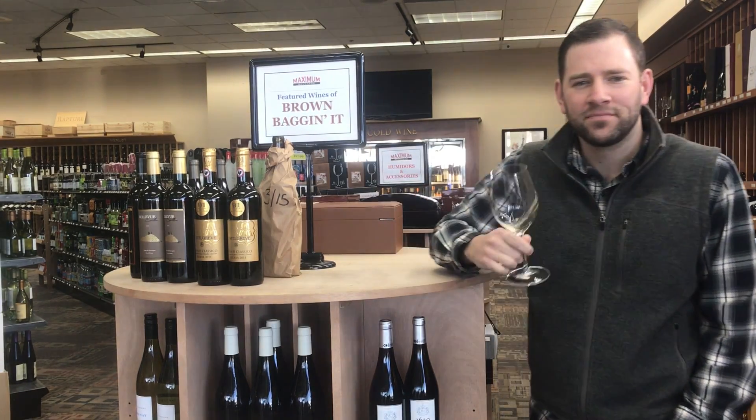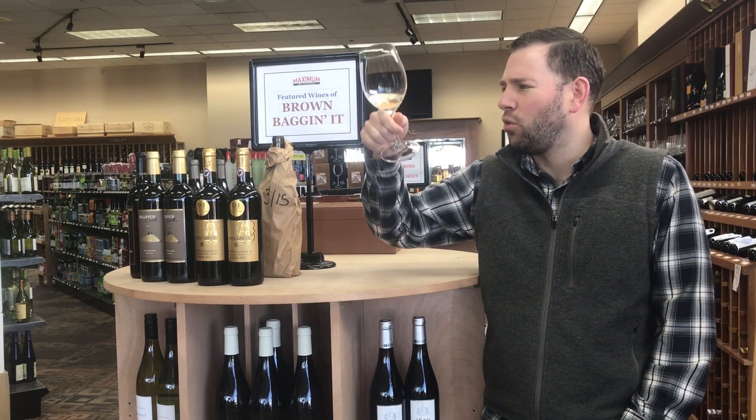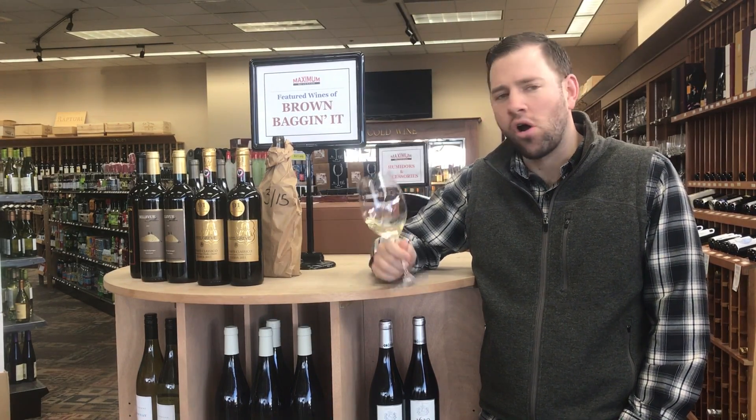Nice nose, not overpowering. Decent color in this wine — really kind of a super pale, straw yellow.